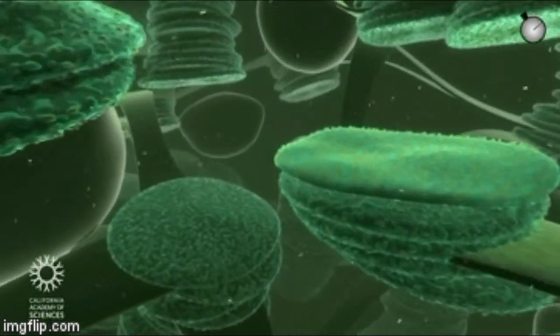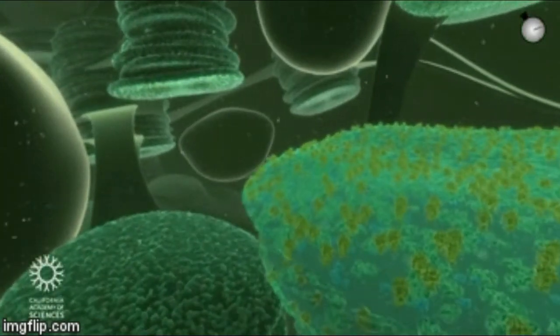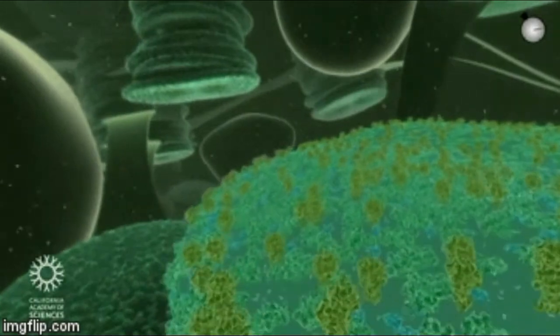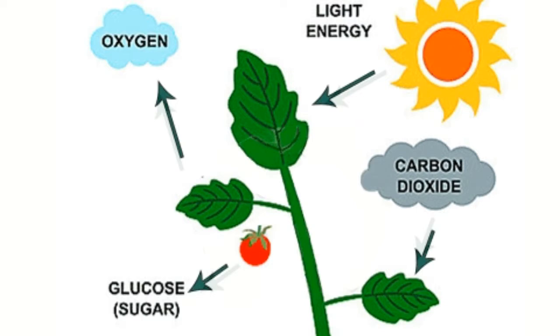All of us are familiar with photosynthesis. For a quick memory brush-up, photosynthesis is a process in which sunlight is used to synthesize all the necessary nutrients from water and carbon dioxide.